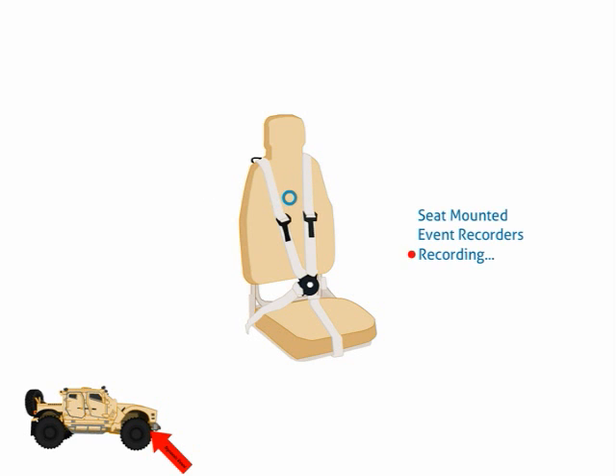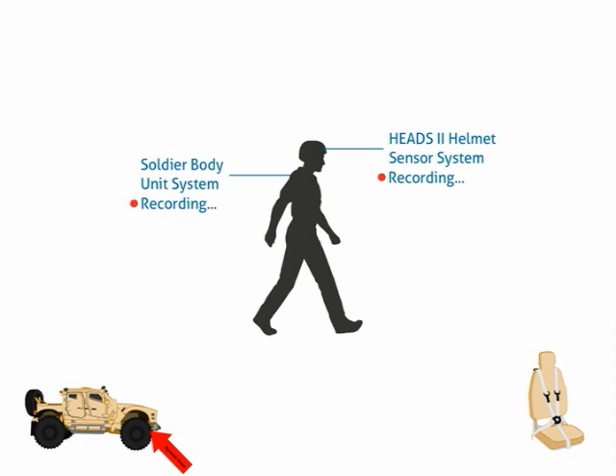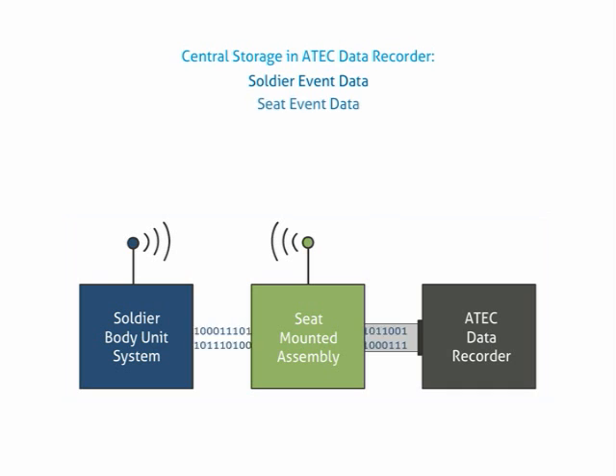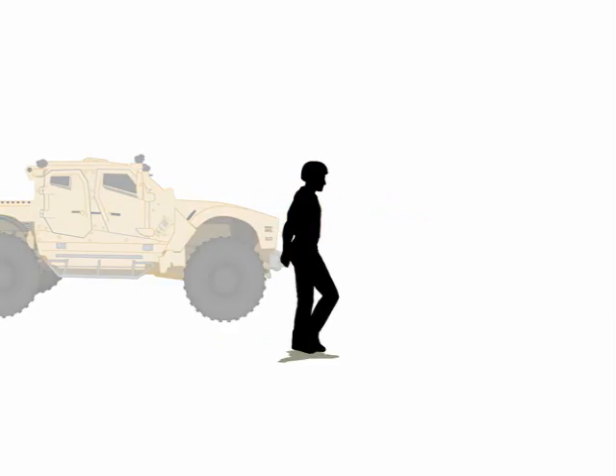As soon as the hull-mounted event recorders detect the event, event recorders are triggered to capture and locally store time-tagged seat acceleration data. As the event's impact starts to affect the soldier, the soldier system wakes up and captures and locally stores the time-tagged data from its sensors. Finally, soldier data is wirelessly transferred to the vehicle where it is centrally stored, along with the recorded seat, soldier location and vehicle hull data in the ATEC black box data recorder, allowing a holistic picture of the event on the soldier and the vehicle to be captured.